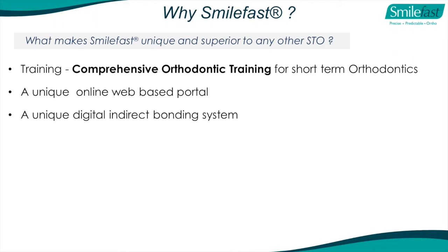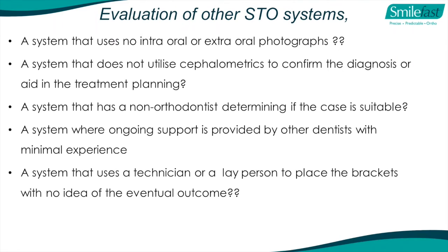We're an innovative company. When evaluating other systems, ask: do they have intraoral and extraoral photographs as part of diagnosis? Some do, a lot don't - that's absolutely essential to proper diagnosis. Do they utilize cephalometrics to confirm diagnosis or aid treatment planning? I don't know of another short-term orthodontic system that does. You are indefensible without cephalometrics. There are systems where non-orthodontists determine if a case is suitable - technicians just looking at models - that's wrong. And systems where ongoing support is provided by other dentists with minimal experience from forums.